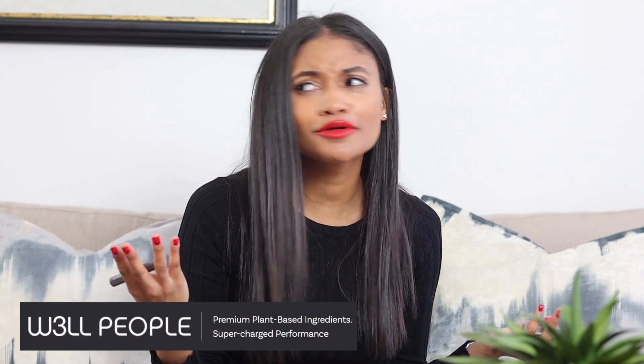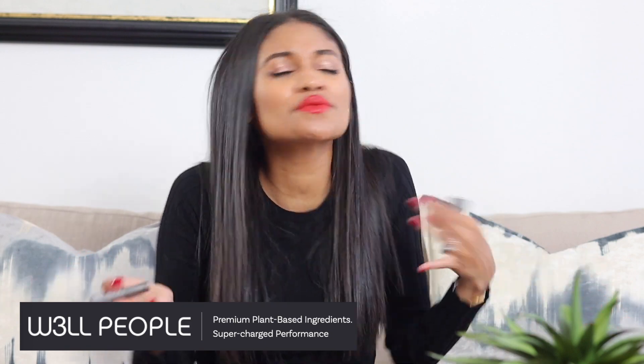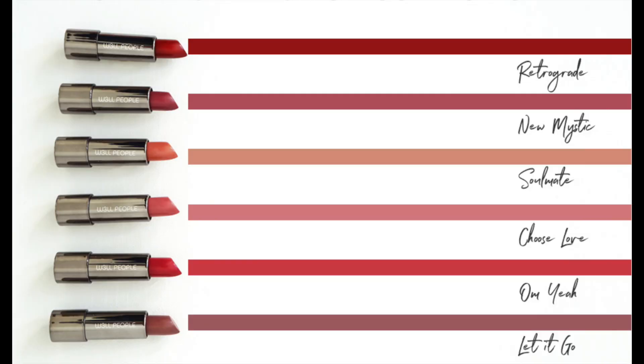Now let's talk about Well People, which I love — and they're available at Target, which makes them so much more accessible. Their lipstick has a fun click-out mechanism and is a beautiful semi-matte formula. The pigmentation is beautiful, it wears well, doesn't dry out your lips, and isn't streaky at all. Definitely check these out if you're interested in a non-toxic lipstick.